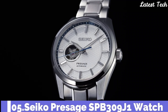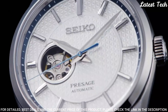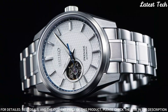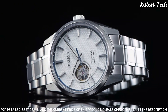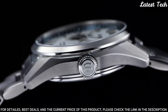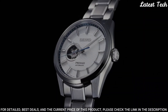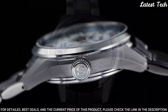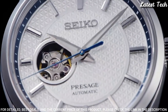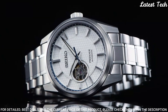Number 5: Seiko Presage SPB309J1 Watch. Case material: stainless steel, super-hard coating. Crystal: sapphire crystal. Crystal coating: anti-reflective coating on inner surface. Luma-brite on hands and indexes. Three-fold clasp with push-button release. Case thickness: 11.8mm, diameter: 40.2mm, length: 47.4mm. Movement type: automatic with manual winding. Water resistance: 100m.